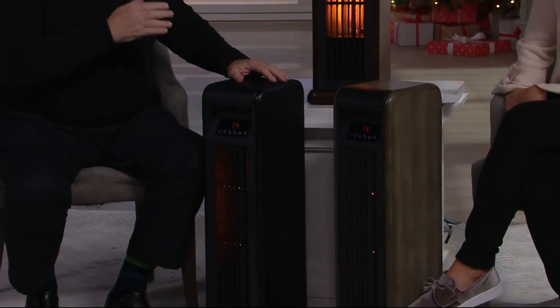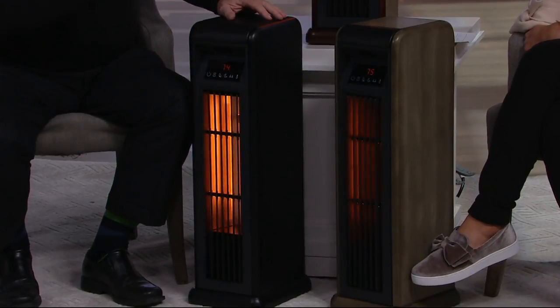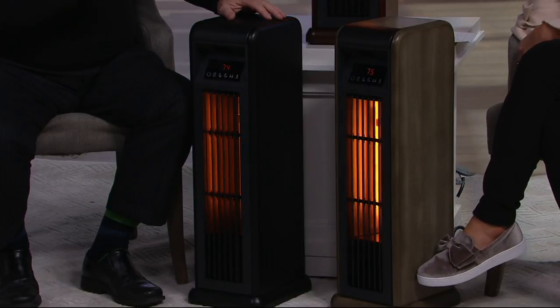Not only is it nice-looking, it works incredibly well. This is that new InfraGen heating system that we have. It's been developed brand new this year, and it's a combination of infrared heat and halogen — infrared and halogen.